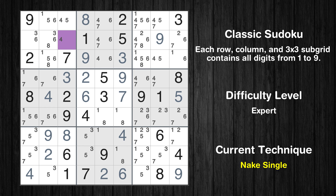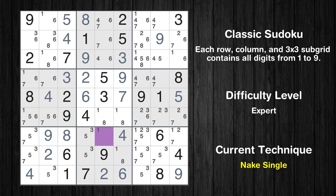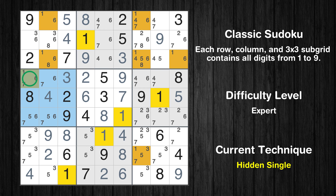Cell row 2, column 3 is a naked single. Only 5 is missing in the third column. Cell row 7, column 5 is a naked single. Cell row 6, column 5 is a naked single. Only 1 is missing in the fifth box. Only 8 is missing in the sixth column. Only one position left in the fourth box where value 1 can be placed. Only one position left in the ninth box where value 1 can be placed. Only one position left in the third box where value 1 can be placed. Only one position left in the first box where value 1 can be placed.